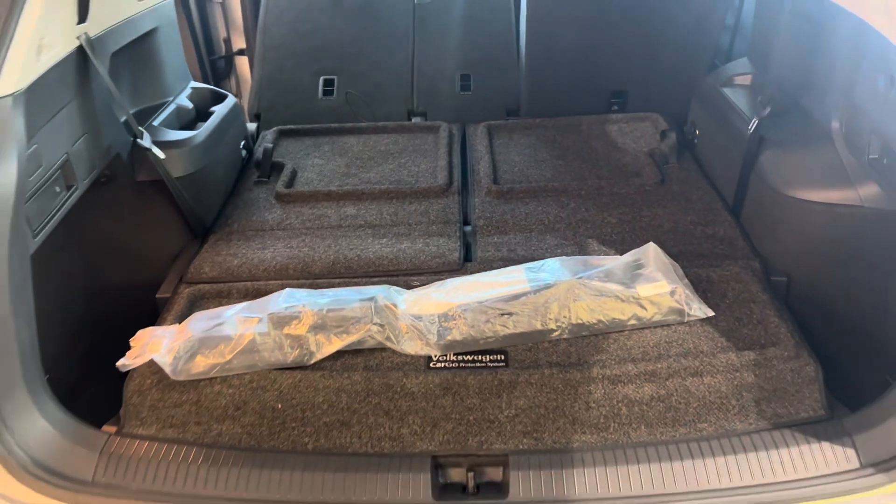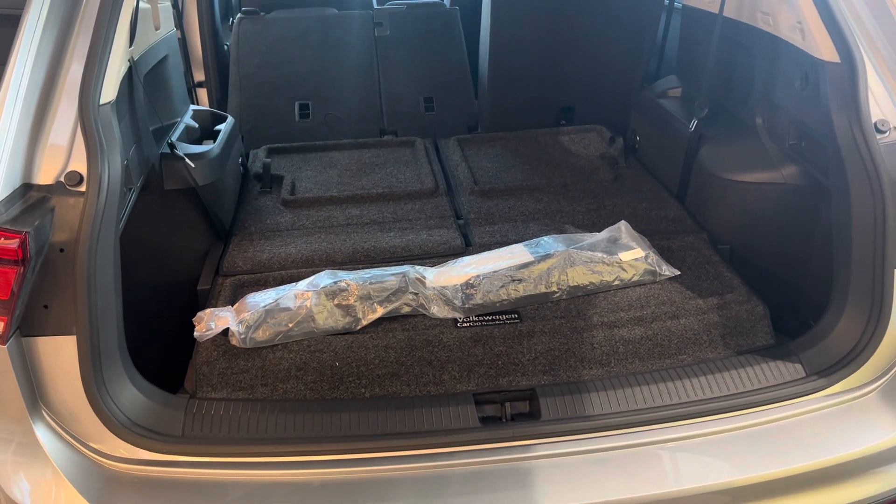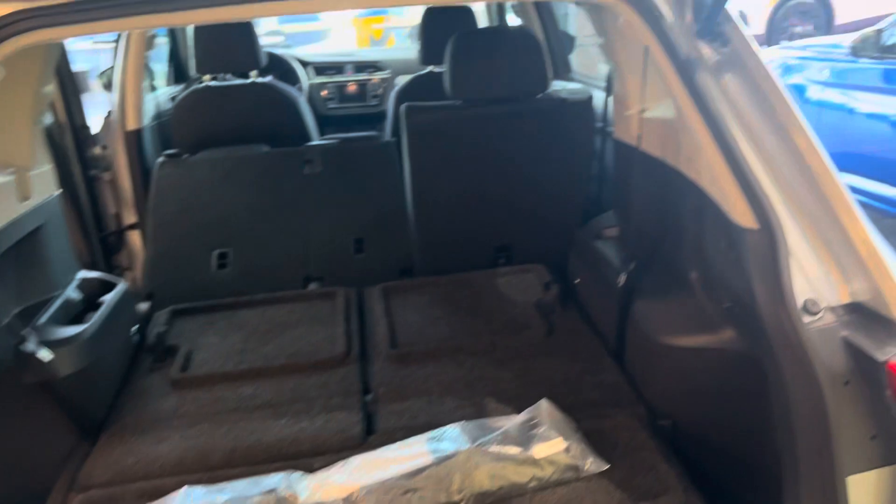That back row is maybe more for kids or short distances, but really nice utility. With the seat down, take a look at the back end here — plenty of room for storage and cargo space back there.